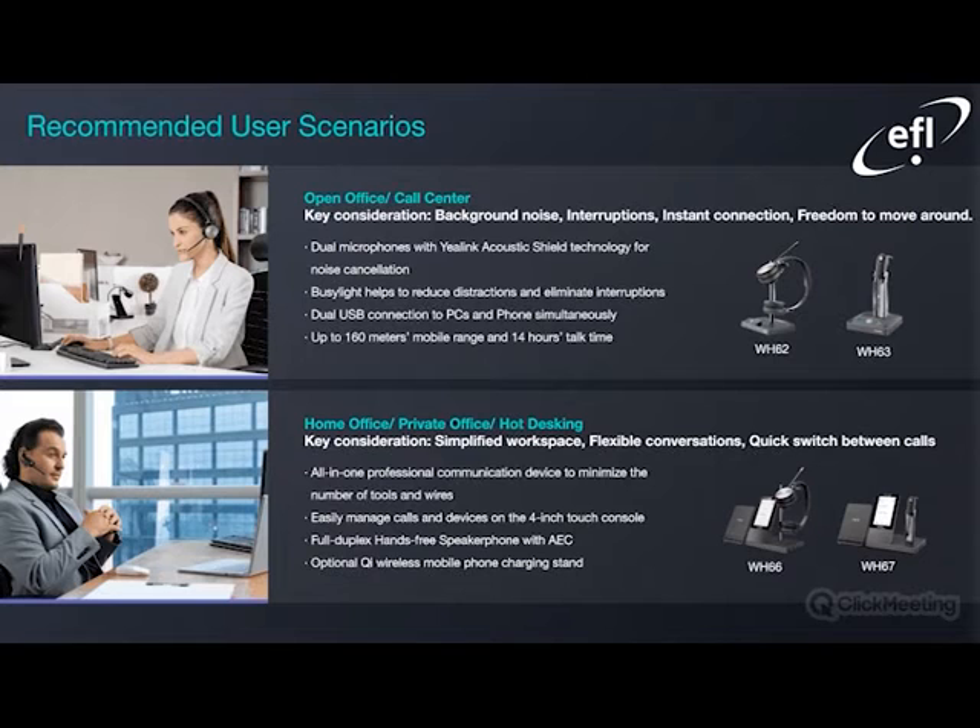Just to further emphasize the recommended user scenarios: for the WH-62 and the WH-63, we have open office or call center applications. Key things to consider would be background noise, interruptions, instant connection, and of course freedom to move around. Being wireless, they feature dual microphones with the E-Link Acoustic Shield for noise cancellation, optional busy lights to help reduce distraction and eliminate interruptions, dual USB connections to PC and phone simultaneously, and up to 160 meters of mobile range and 14 hours talk time.